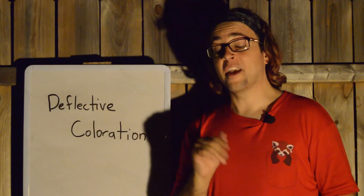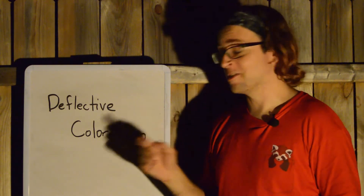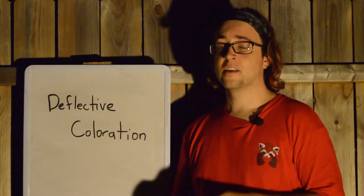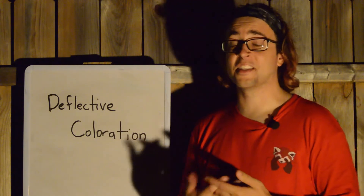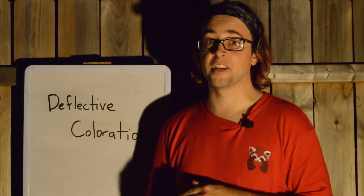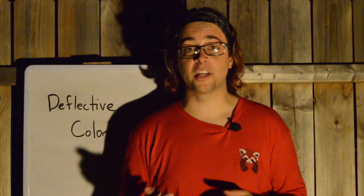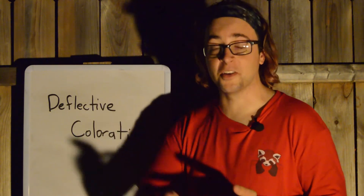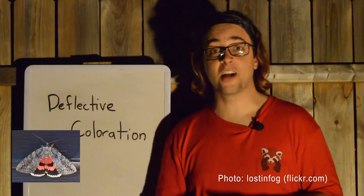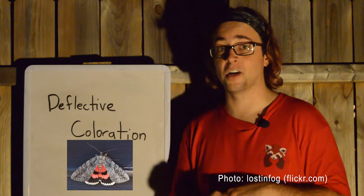Fact number three. The way the Darling Underwing protects itself from predators is with another technique, which also has the word coloration in it: deflective coloration. As we mentioned, when it's at rest, the Darling Underwing kind of looks like the bark of a tree, and most of the time they're resting up against a tree, so that works really well as camouflage. However, if that camouflage isn't working and a predator is still getting closer and closer, then the Darling Underwing is going to take off, and that bright flash of color on its underwing is going to distract the predator — hopefully, if this deflective coloration works.